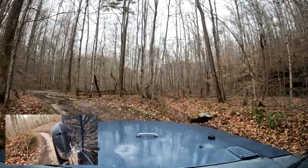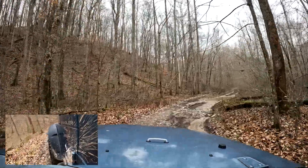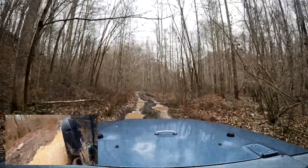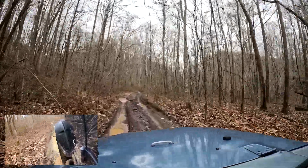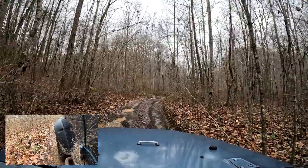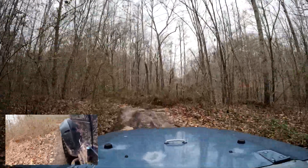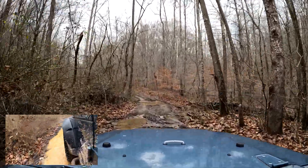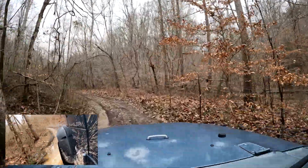We're crossing the creek again — that's been about four or five times now. We're probably close to two-thirds to three-quarters of the way through the trail. It took us about an hour total. Depending on how big your group is, the bigger the group you tend to take a little longer because you're making sure everybody can keep up.